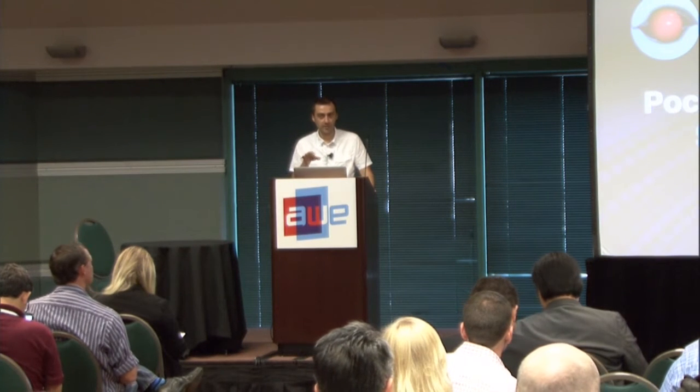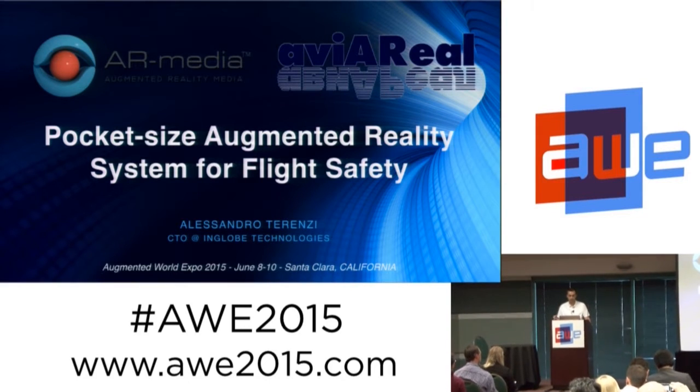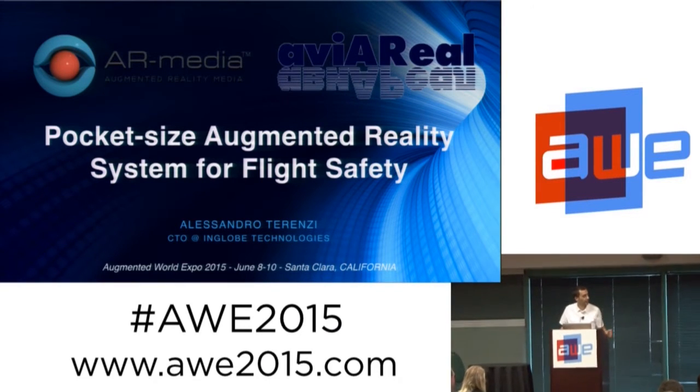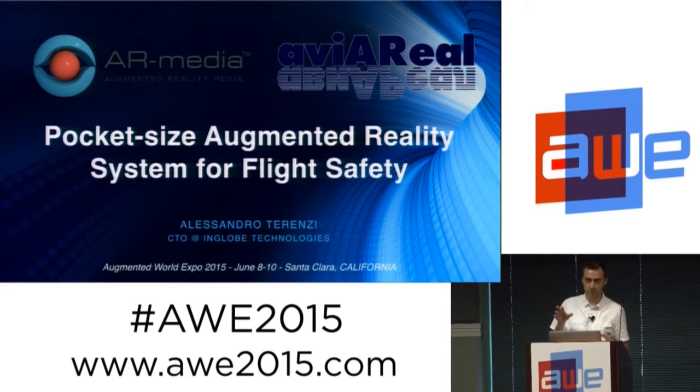Our main platform is AR Media and I'm here today to tell you about our project that we have completed just recently with our Russian partner Avia Real, and it is related to flight safety.